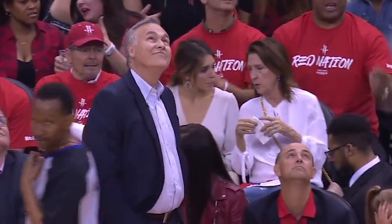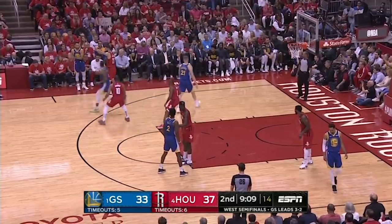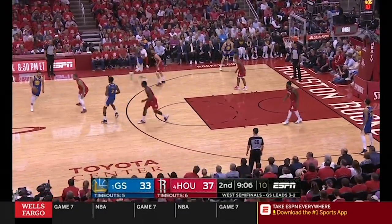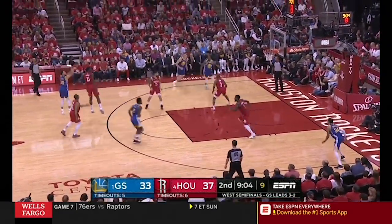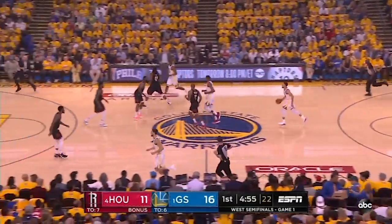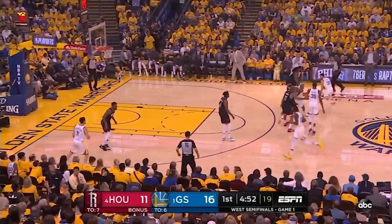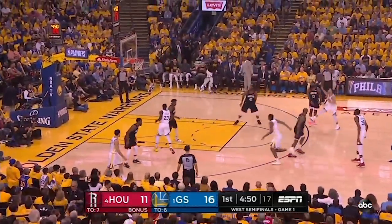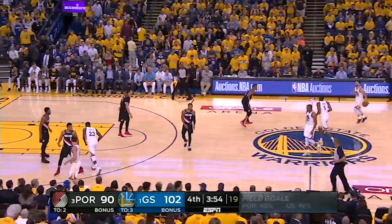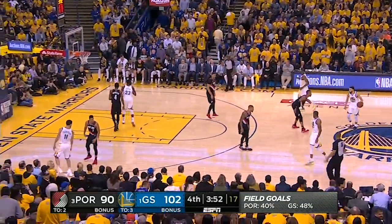Let's look at how the Rockets defended Curry in a series that saw him shoot a frigid 27.9% from three. Even though Gordon gets hung up with the screen, it's Capella who's standing on the three-point line, challenging in the air to influence the miss. Here's Nene two steps above the three-point line to thwart a jump shot, and it gives time for Harden to jump back and swipe at the ball, leading to a terrible miss by Curry.